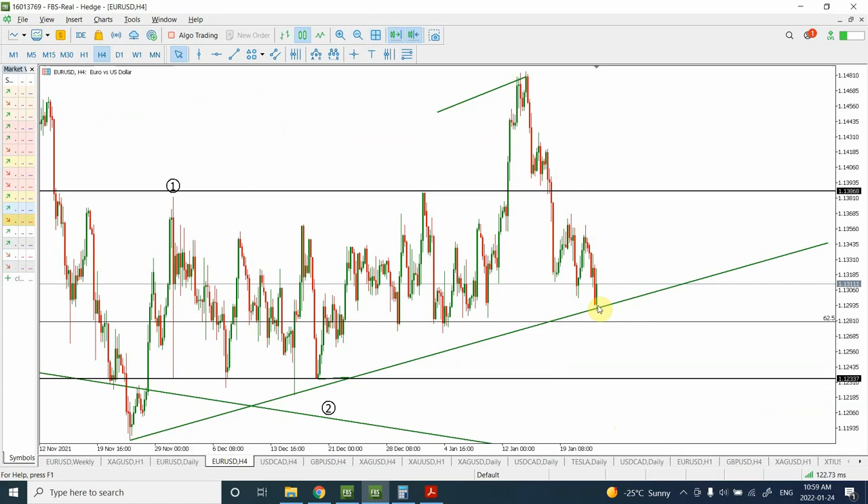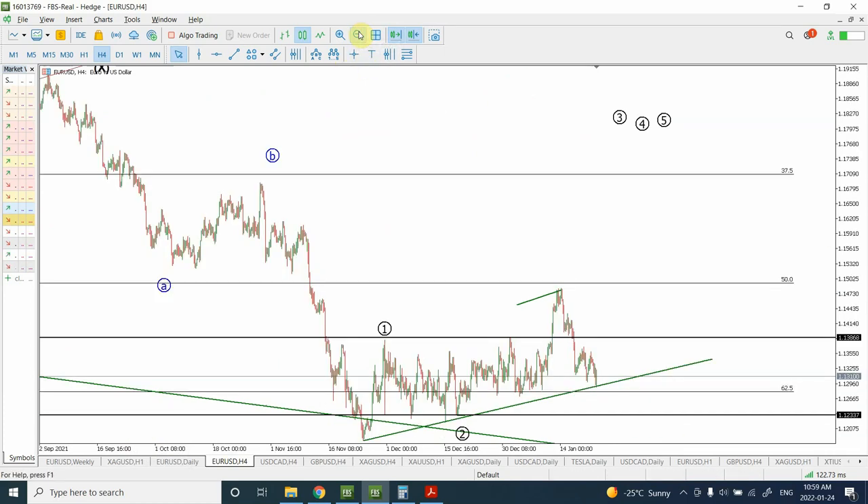I believe that we are probably at the end of the correction starting from the top. If some of you guys missed the bullish potential earlier, this is a very good entry point for bullish. I'm considering right now wave 1 and 2, and another wave 1 and 2 — or you can consider the whole movement as wave 1 and an A, B, C correction. The key idea is seeing impulsive movement, then corrective movement, and then impulsive movement again.